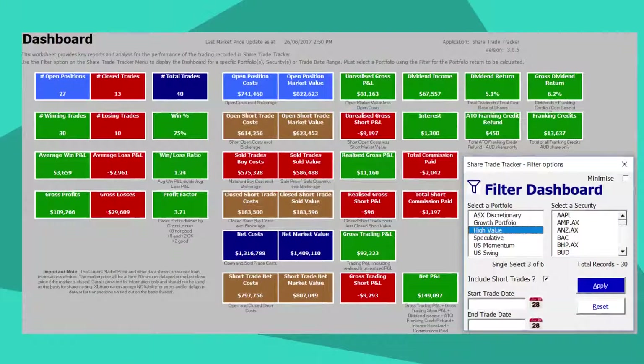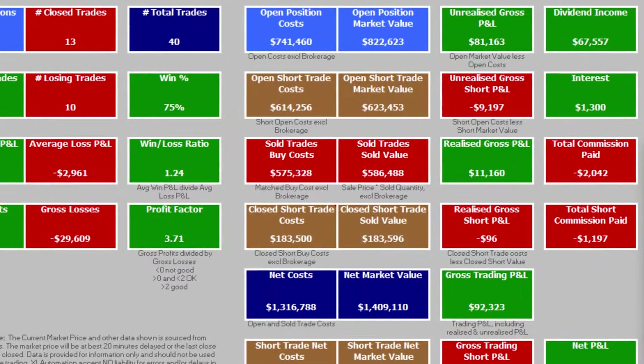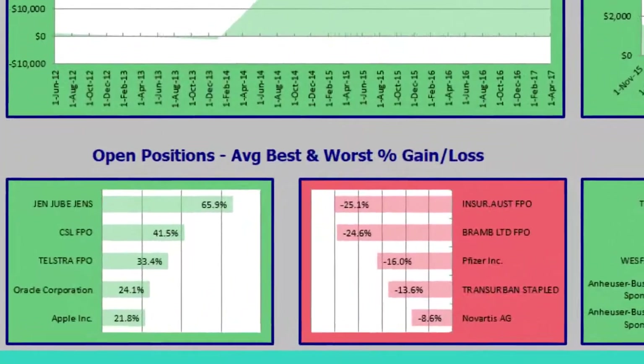Alex has now got his finger on the pulse with better analysis of his share trading. Any new information found is added to the dashboard so he sees up to date key indicators of his portfolio's performance. And the charts show his profit and loss over time, including a visual snapshot of his best and worst performing trades.